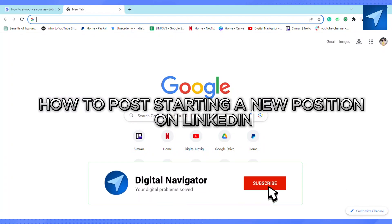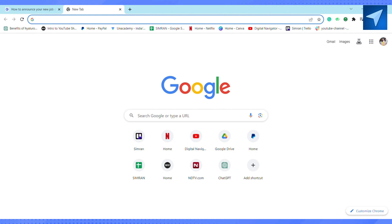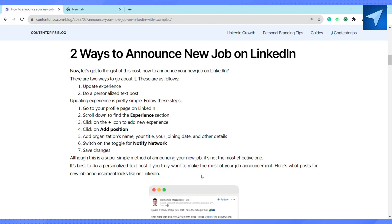How to post starting a new position on LinkedIn. Hello everyone, welcome back to our channel. In today's video, I'm going to show you how you can post starting a new position on LinkedIn. There are two ways to do it. First of all, you just go ahead and update your experience on your LinkedIn profile, and after that just do the personalized text post. If you want to update the profile, the steps are quite simple.